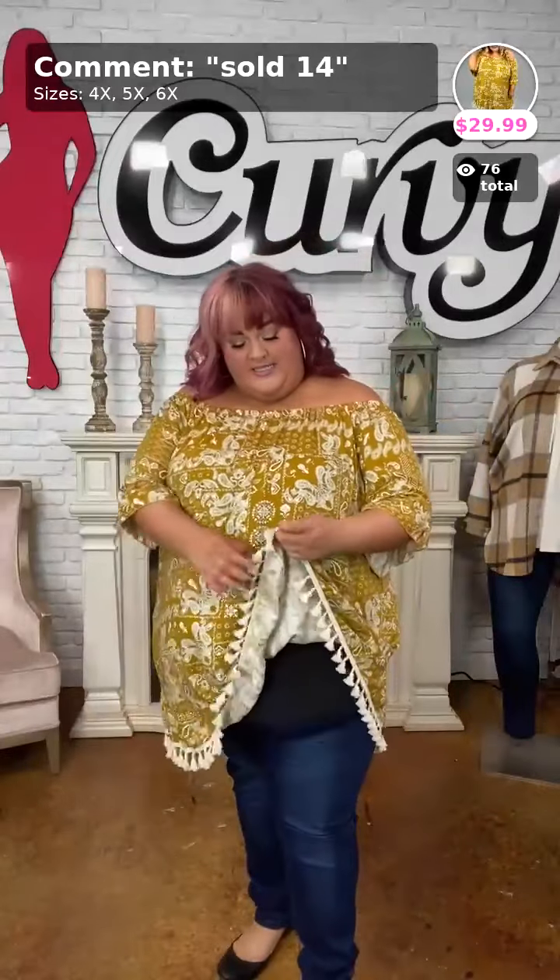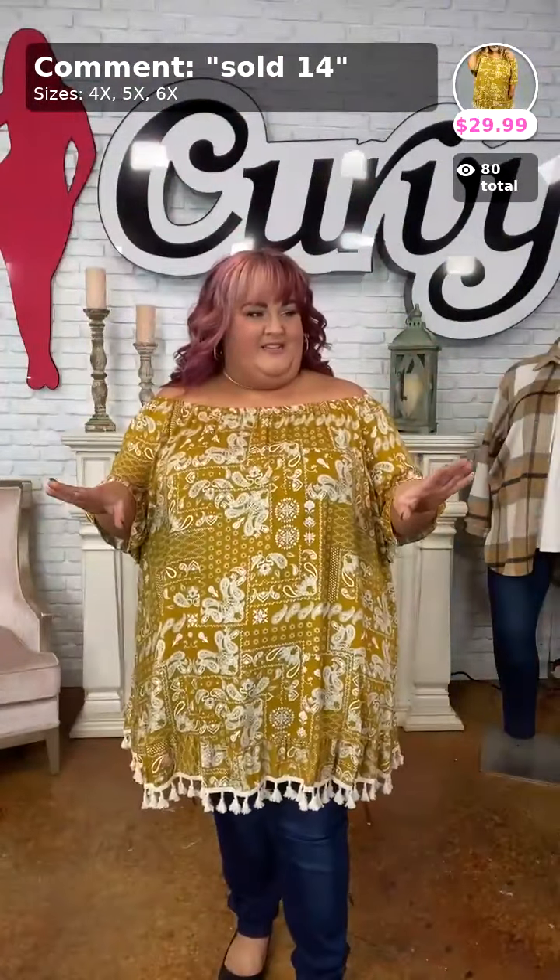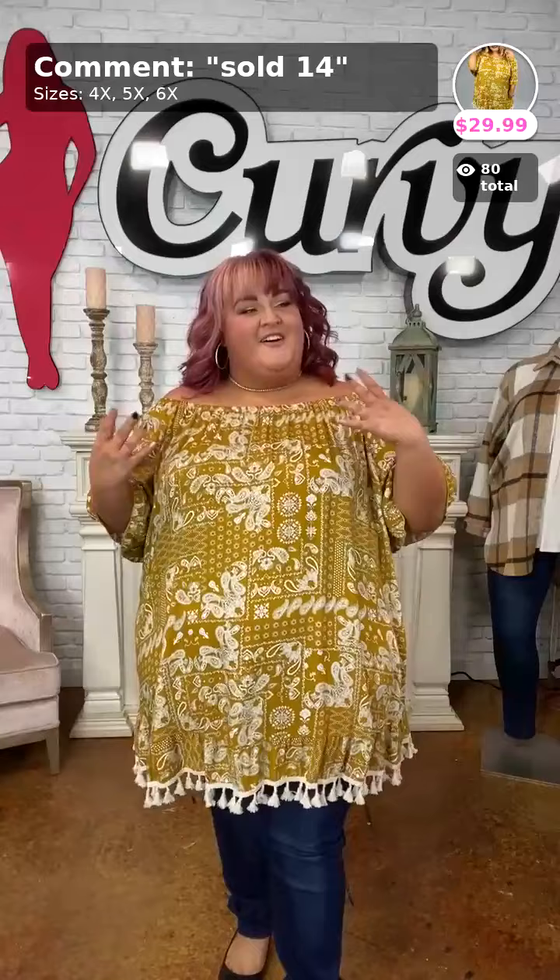'Boho Paisley' sold number 14 — available in 4X, 5X, and 6X for $29.99. I'm in the 5X. There is no stretch to this material, it has a cotton type feel with a crochet detail at the bottom. So beautiful — I love all the different little details that Curvy does!